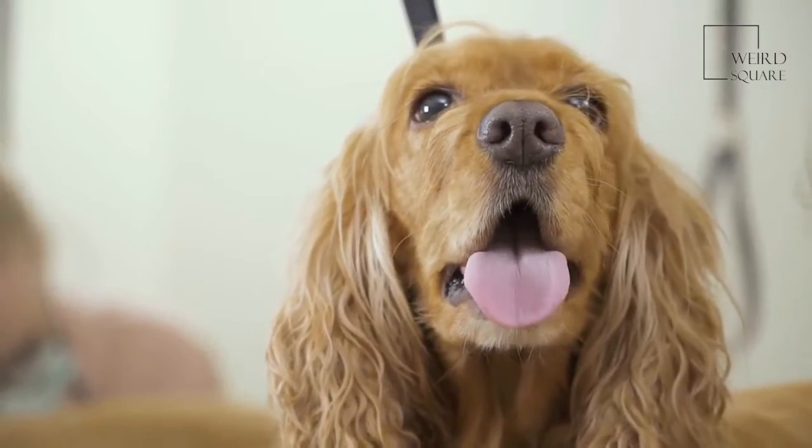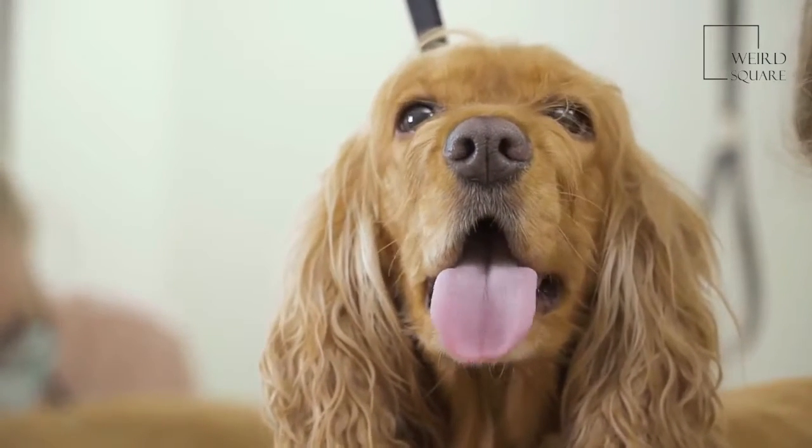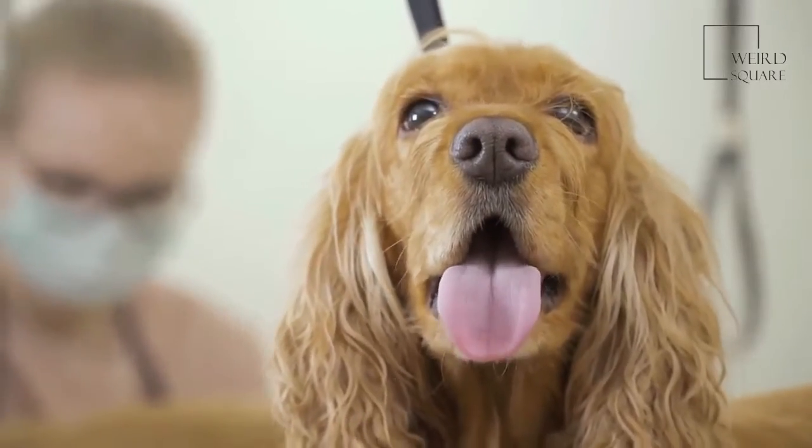Clumber Spaniels are affectionate dogs with a sweet temperament. These dogs have strong, stocky bodies that sit low to the ground.